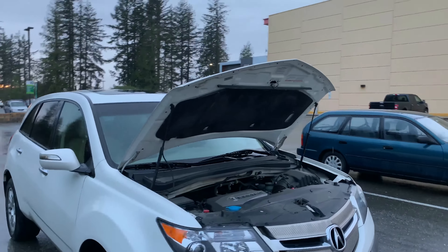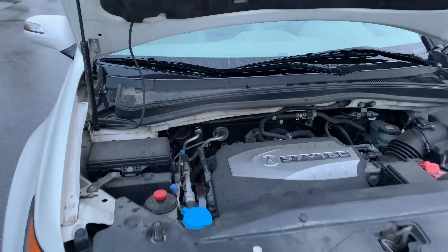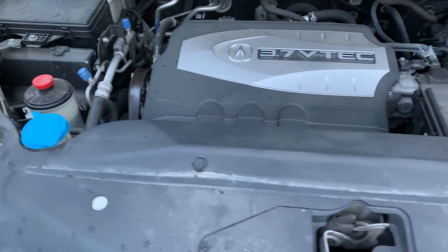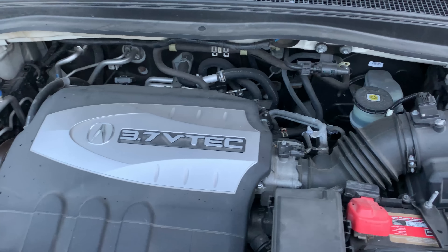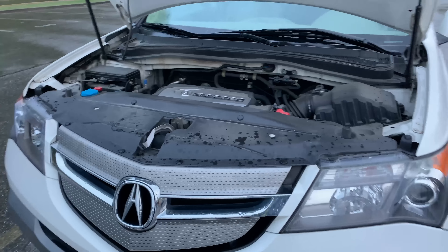and that was the amazing 3.7 VTEC engine. The 3.7 made 300 horsepower at 6,000 rpm and 275 lb-ft of torque at 5,000 rpm. Those were very good numbers for the time, and it proved to be as the MDX can run from 0 to 60 mph in 7.5 seconds.